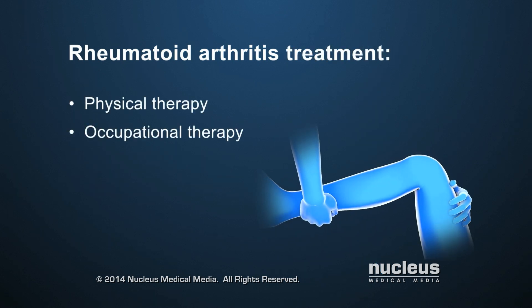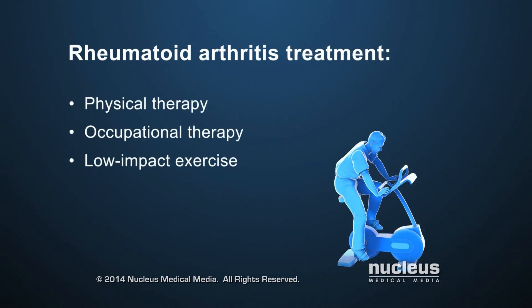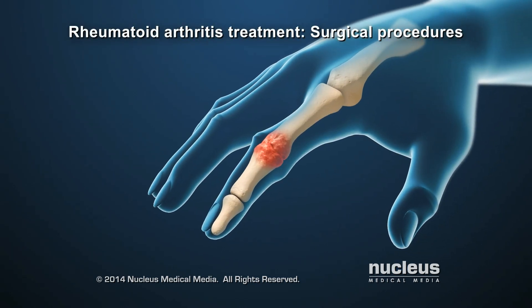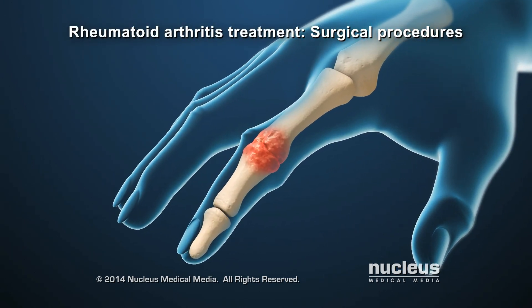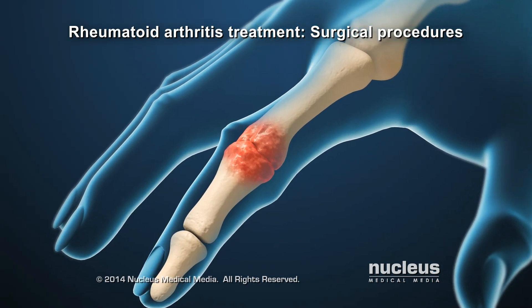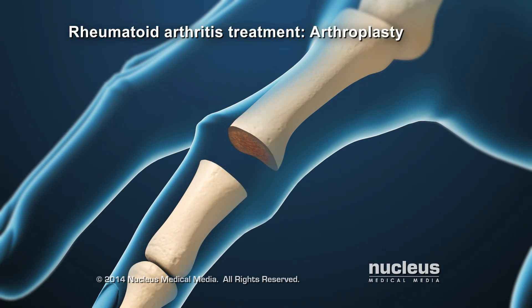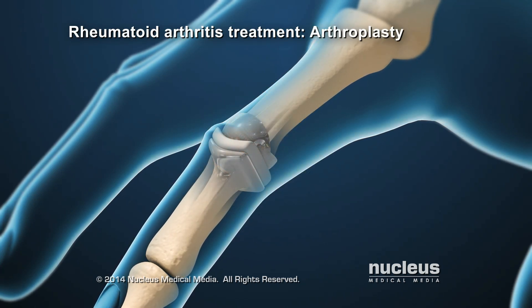Physical and occupational therapy, along with low-impact exercise, can increase muscle strength and help keep joints limber. For severe rheumatoid arthritis that has not been helped by other treatments, a doctor may recommend a surgical procedure — for example, a joint replacement procedure, also known as an arthroplasty.